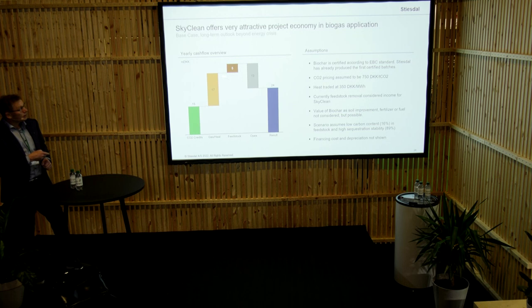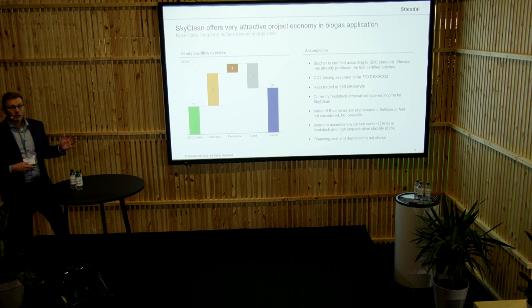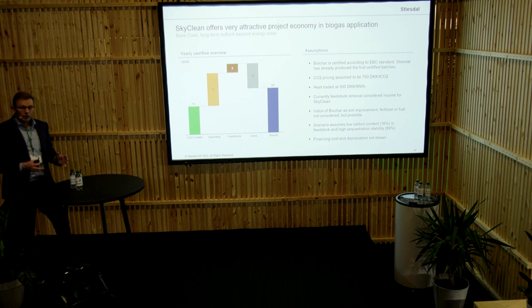We are, of course, putting a value into the feedstock, but one of the benefits is that we also get a high-value biochar out of it. The biochar we have actually put to zero value in the business case. We do see the biochar as an appetizer — for instance, for the biogas plant to secure feedstock going forward. Thereby, the farmers who are delivering feedstock to the biogas plant can actually get biochar, including the fertilizer.